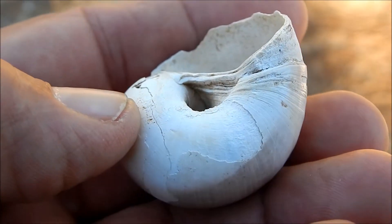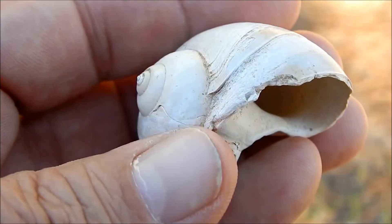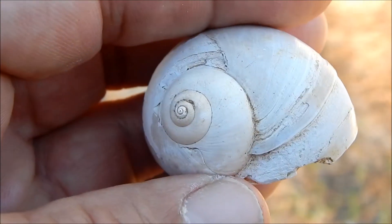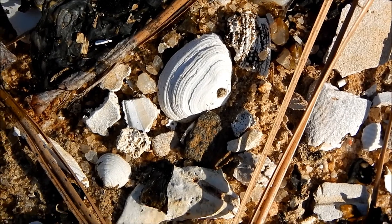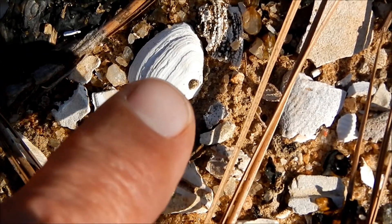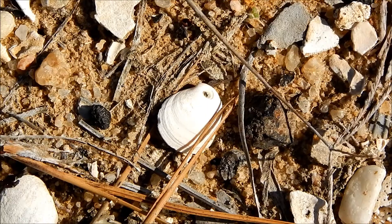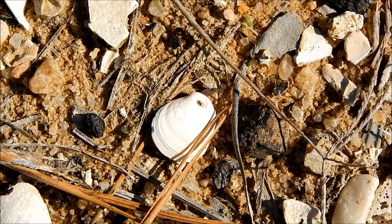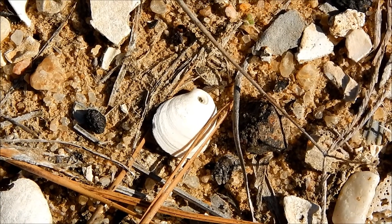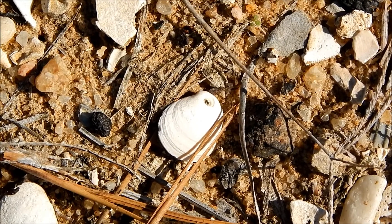Inside its mouth, it's equipped with an organ called a radula. It would use that radula to bore holes in the clam, like this hole here. Once the hole was complete, the moon snail would insert its proboscis and begin to slowly devour the animal inside.